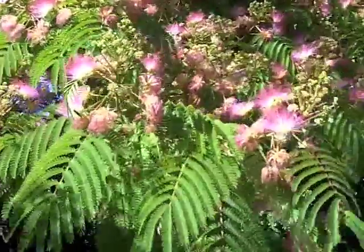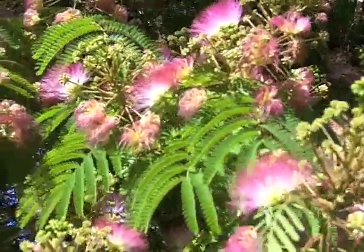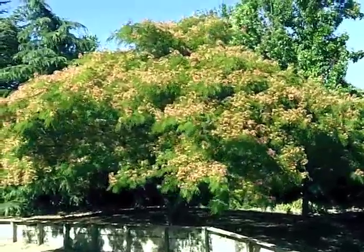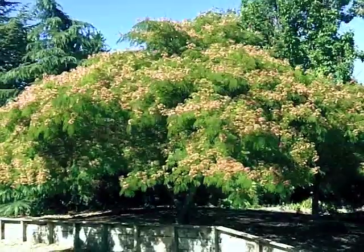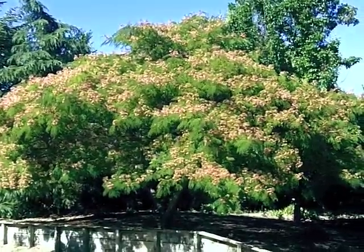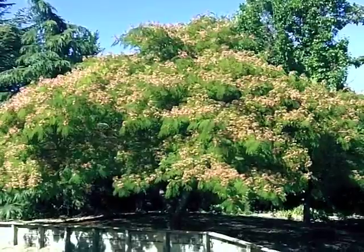This is a deciduous tree — it goes dormant quite early in our area. These are low-water once they're established; they get by on very little or no water in our area, so I consider this quite drought tolerant. If you want to use these as an umbrella canopy, make sure you specify or look for one that has a single trunk that's been leadered up while it was young. And that is Albizia julibrissin — silk tree or mimosa.